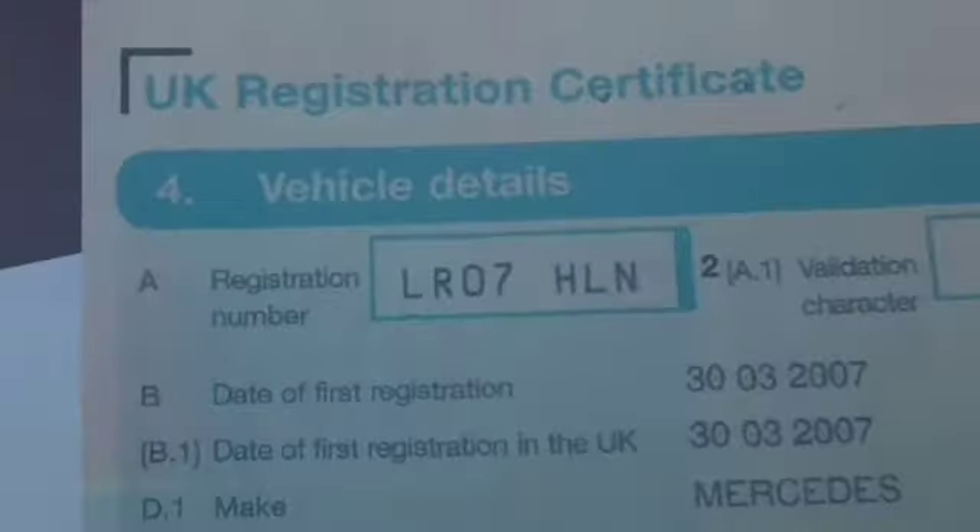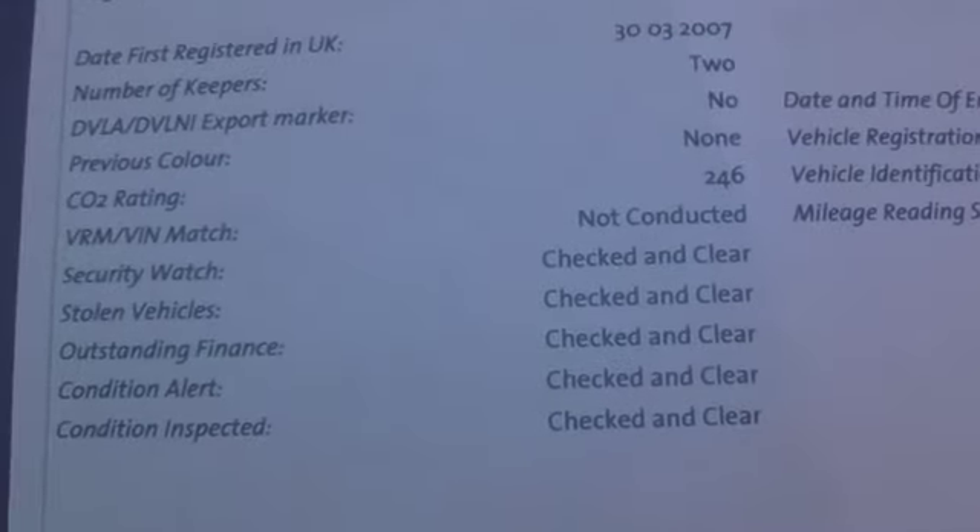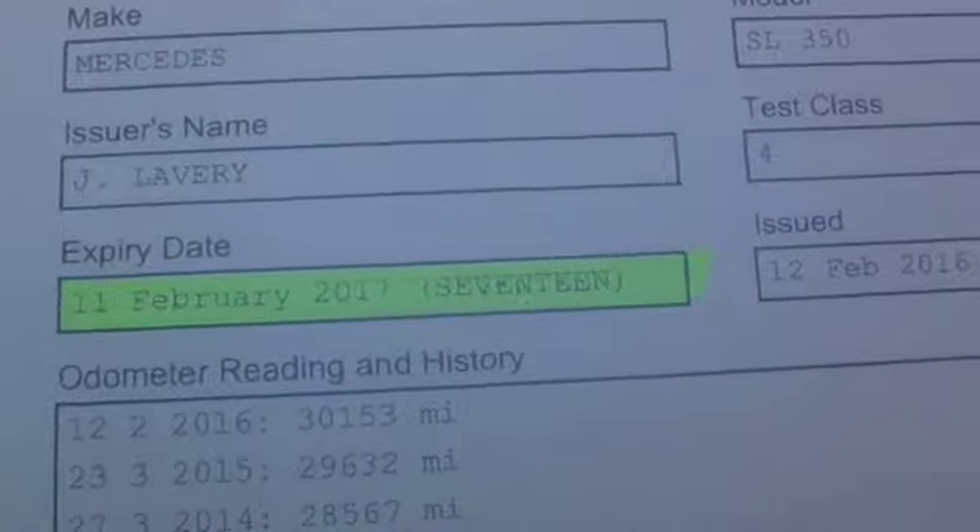The registration number is up there. As I say, it's only had one former keeper — so the number of former keepers is one. There's a copy of the HPI — it's all checked and clear. There's no finance, it's not been written off. The car is lovely and it's MOT'd until 2017 with no advisories.